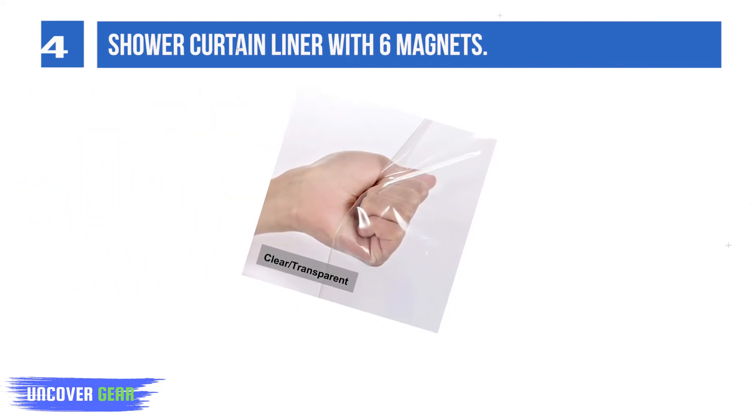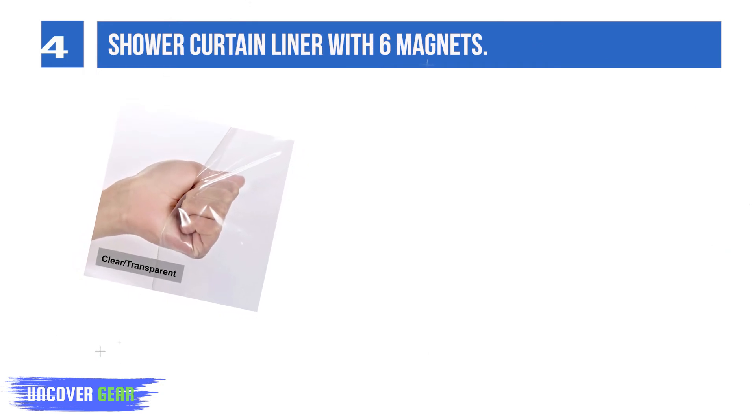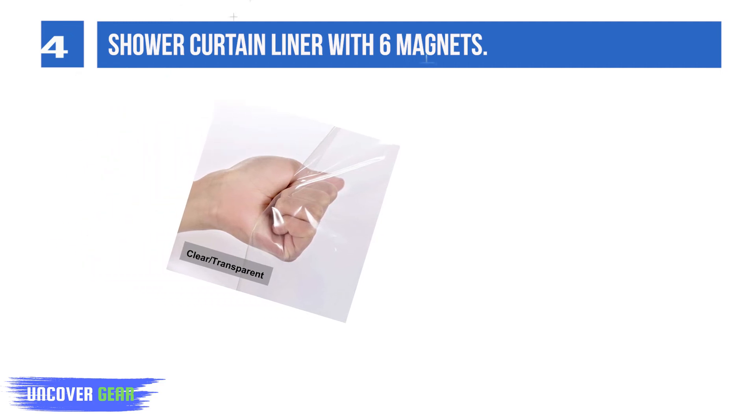List number 4: Shower Curtain Liner with 6 Magnets. This is a magnetic shower curtain liner for your bathtub. Six bottom magnets help keep the premium clear heavy shower liner in place. The clear shower curtain is water repellent with no leaking, keeping the water in your tub compared to other fabric liners.